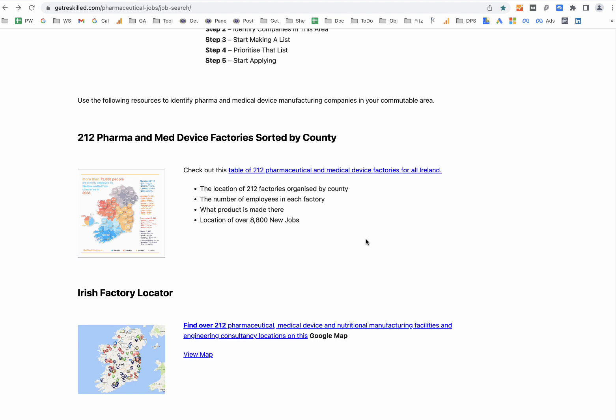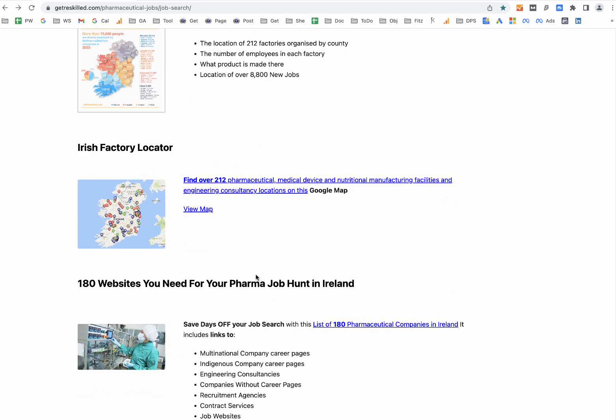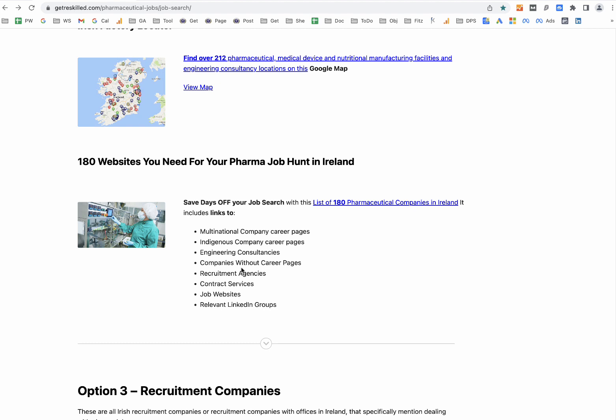We've broken down the process step by step in an article linked here. We've also listed out every single pharmaceutical and medical device factory in the country, so you can use that as a way to develop your seed list. We also have a Google Map, and we've built out a directory of every pharmaceutical company, engineering consultancy, recruitment agency, and contract services company, which can also help you develop your seed list of companies to apply to.